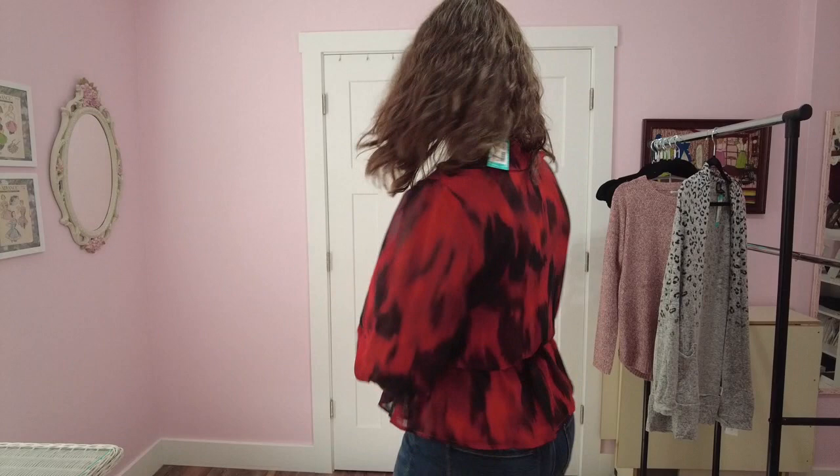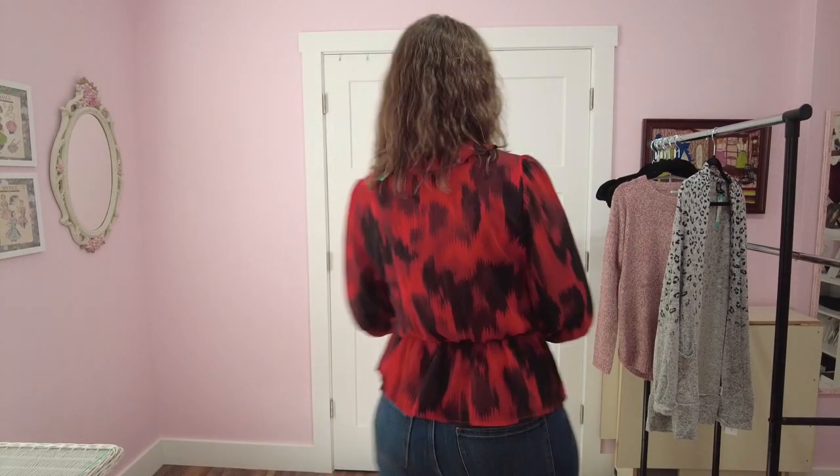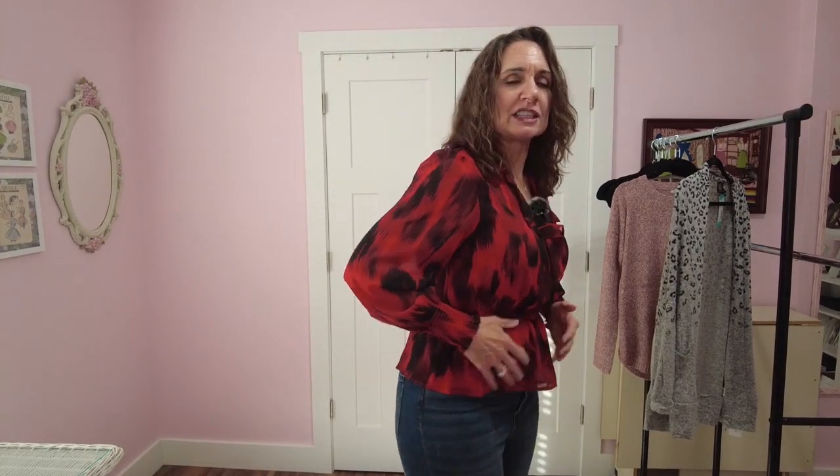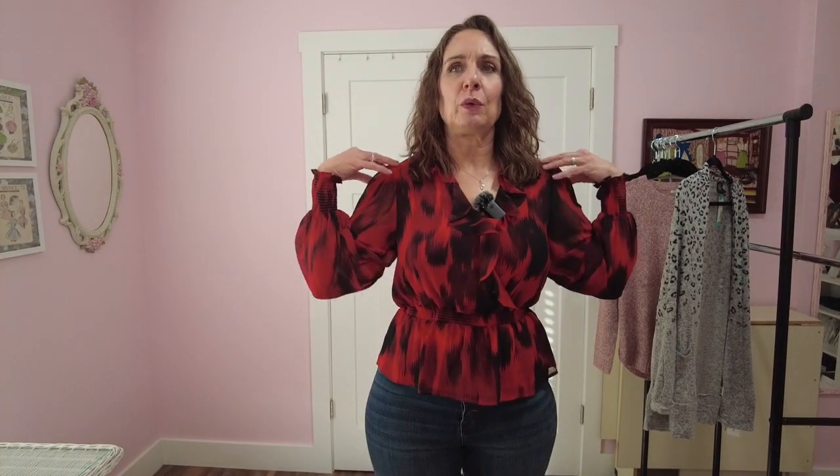It does have a modesty snap in there, which I like because it makes getting in and out of it really easy. Let me turn around so you can see the back. Isn't it pretty? I think I would go up a size in this actually — it just feels like the waist is riding up a little bit too high. There's a bump where the waist of the jeans is, and I think if it was a little bigger it would just be a little more forgiving with that. Although it's fitting well through the shoulders — it just feels a little short-waisted on me.